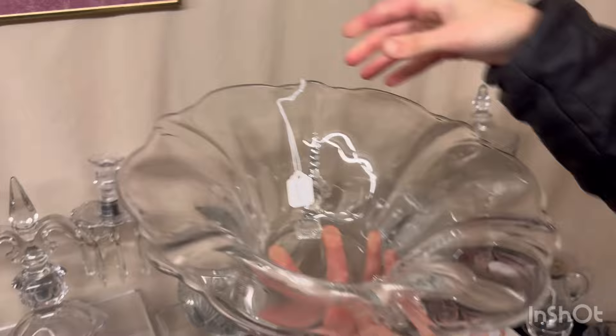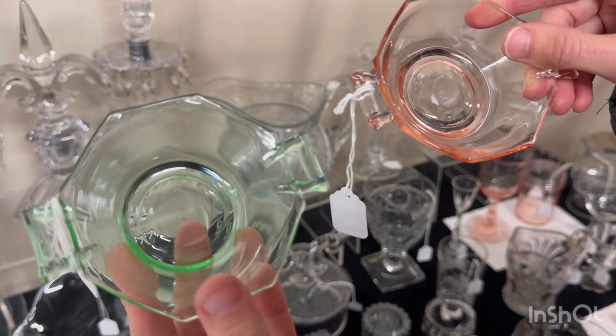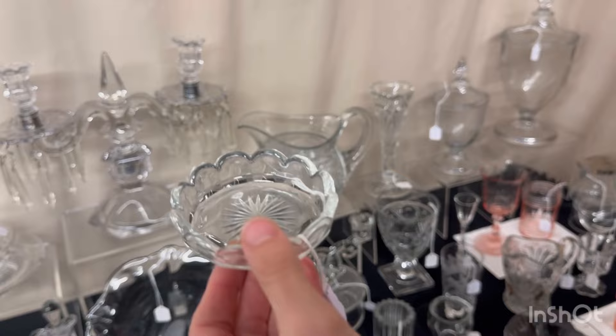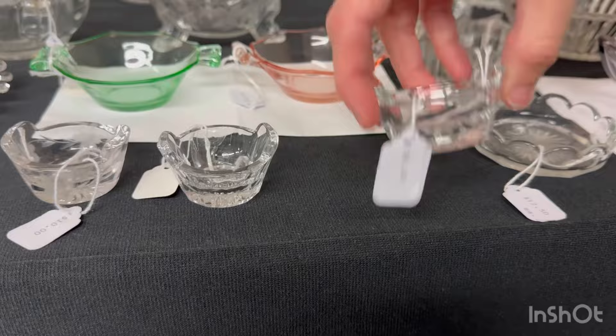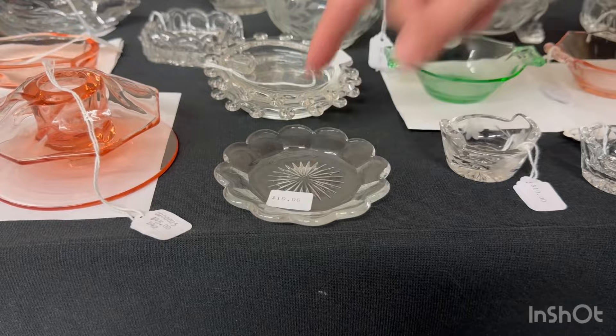We have two Octagon nut cups — a Moongleam and a Flamingo — at $15 a piece. Priscilla nut, $12.50. We have three salts: a Revere plain at $6, a Narrow Flute at $5, and a Revere with a cutting at $10.